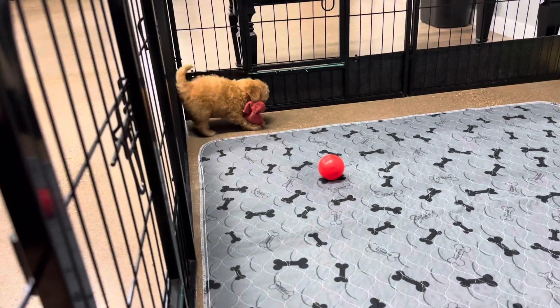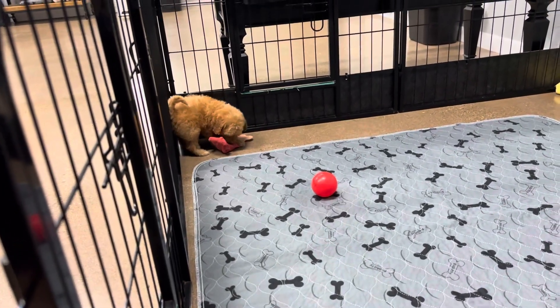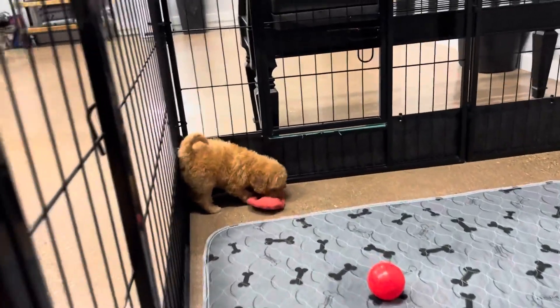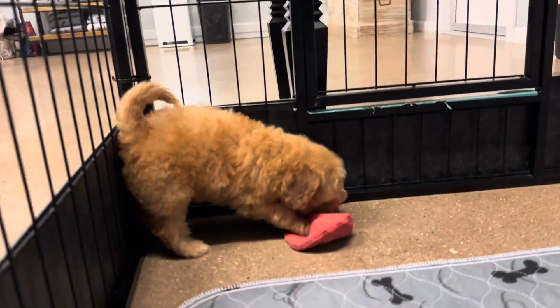He could look exactly like this full grown. He could get a little bit darker, but I'm going to guess he's going to get a little bit lighter — probably like dad, where it's a little bit of light and a little bit of dark mixed in.